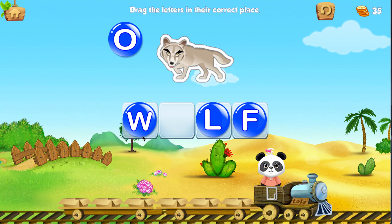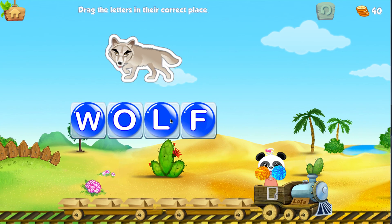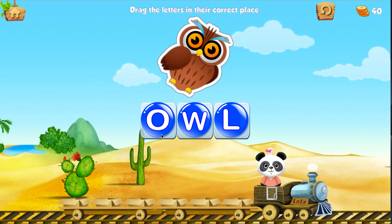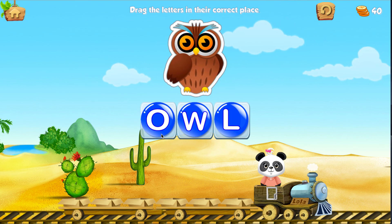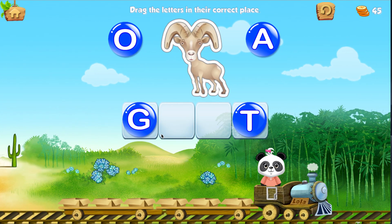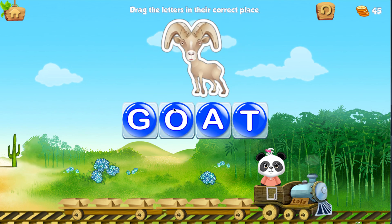Drag the letters in their correct place. O. Wolf. Drag the letters in their correct place. O. Owl. Drag the letters in their correct place. A. A. O. Goat.